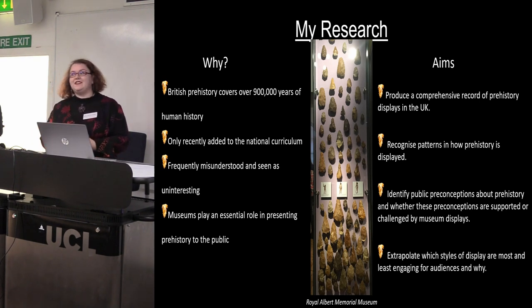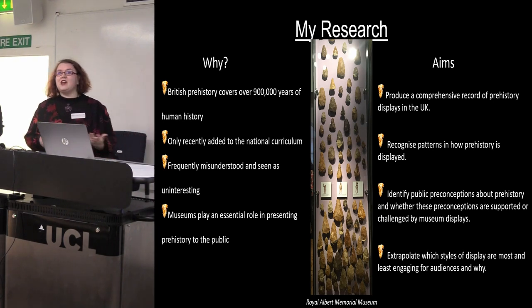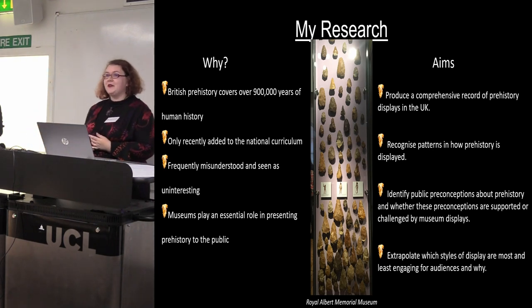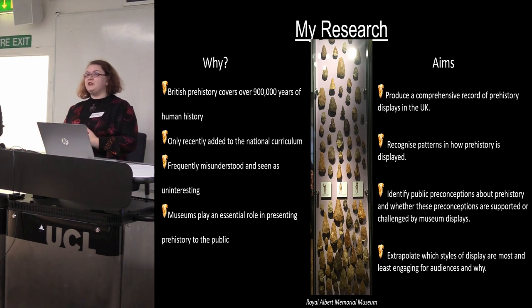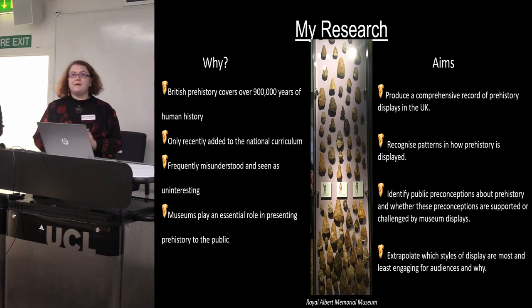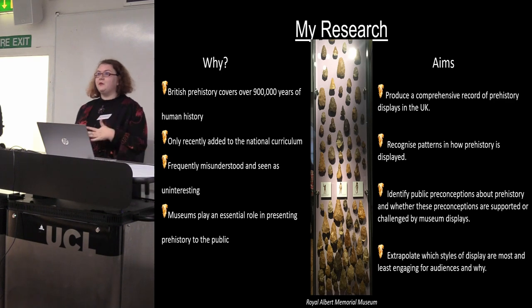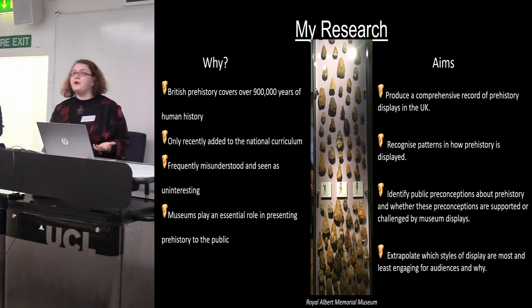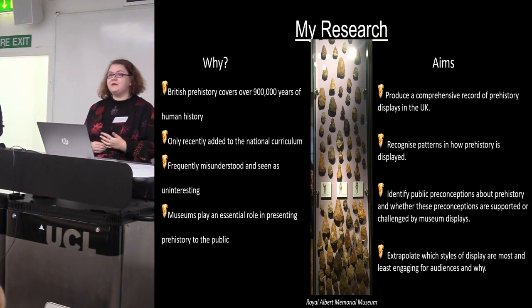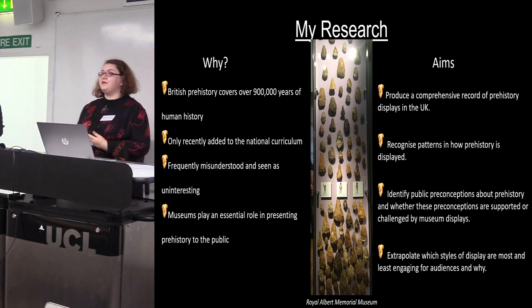Often prehistory collections aren't the most aesthetically pleasing — there's a lack of organic remains and sometimes the interpretation can be a bit ambiguous. So how do you engage the public with that? For my PhD research I'm trying to produce a record of how different types and sizes of museums present prehistory, identify some patterns, recognise what perceptions visitors have about the period, whether these are reinforced or challenged, and find out what styles of display and narratives are really engaging.